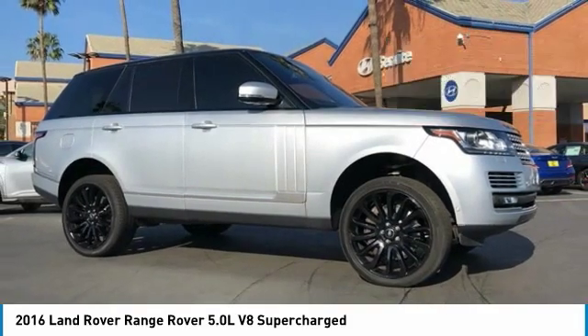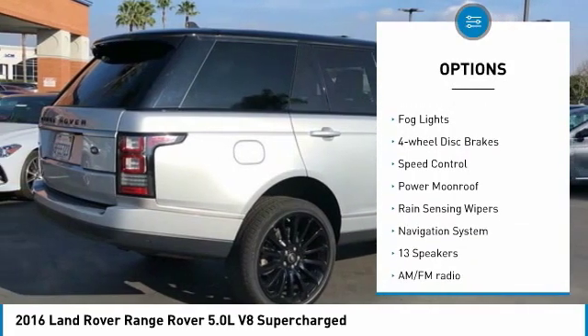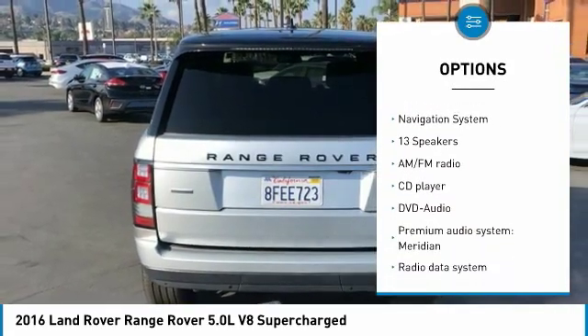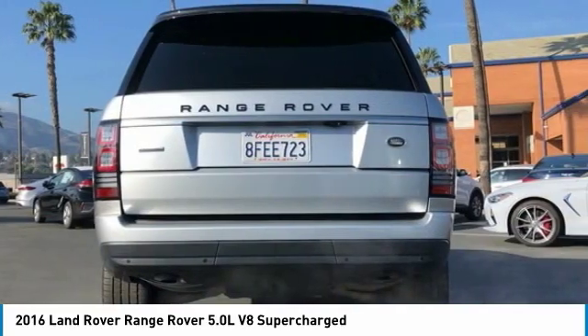Here are some of this vehicle's great options: electronic stability control, alloy wheels, brake assist, traction control, remote keyless entry, fog lights, four-wheel disc brakes, speed control, power moonroof, and rain sensing wipers.